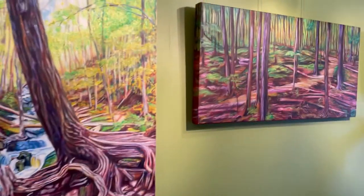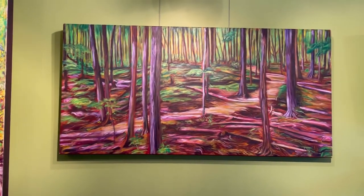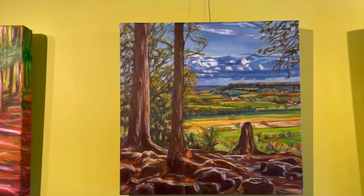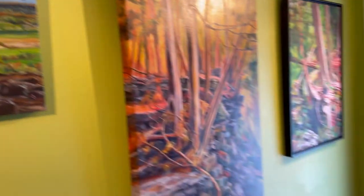And then we have another one here — this is Tranquil Path, up in Kerncliffe Park. And then we're moving along — this one's up in Rattlesnake Point Conservation Area.